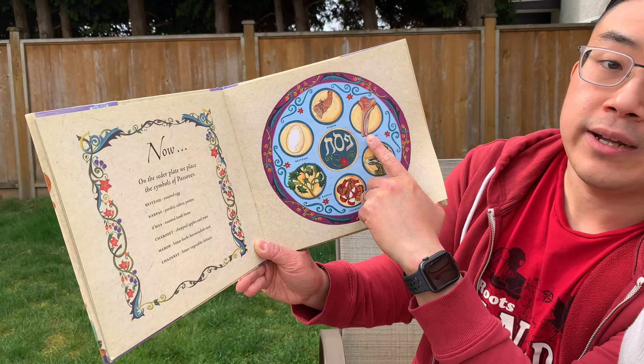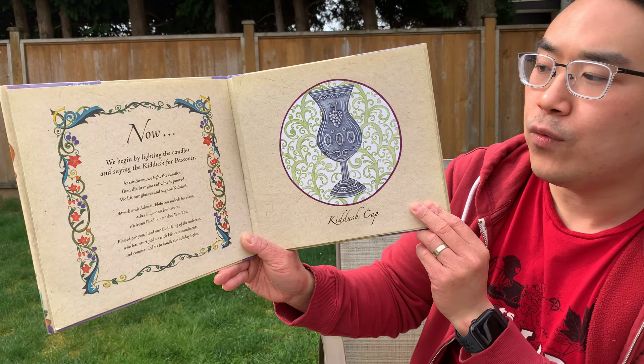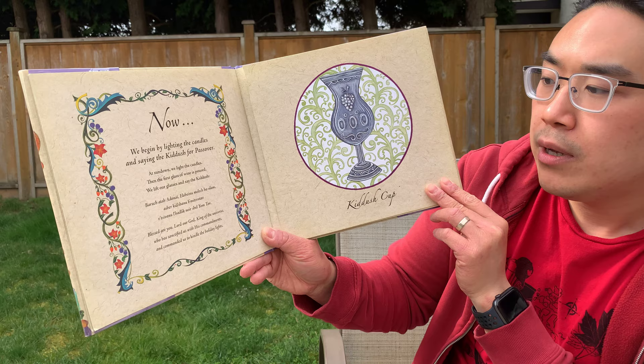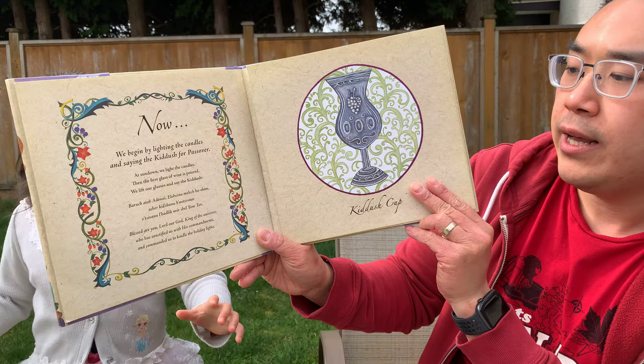Now we begin by lighting the candles and saying the Kiddush for Passover. At sundown we light the candles and the first glass of wine is poured. We lift our glasses and say the Kiddush. In Hebrew: Baruch ata Adonai, Eloheinu melech haolam, asher kidshanu b'mitzvotav, v'tzivanu l'hadlik ner shel yom tov. Blessed are you, Lord our God, king of the universe, who has sanctified us with his commandments and commanded us to rekindle the holiday lights.